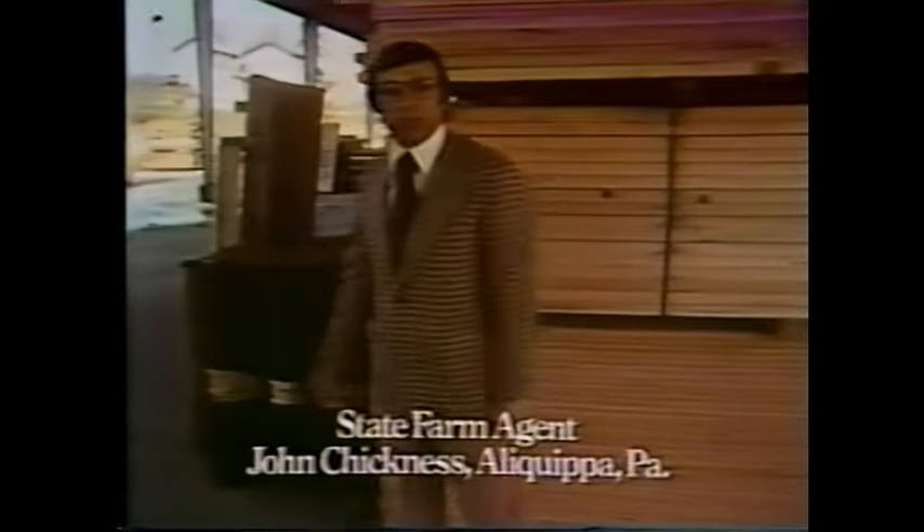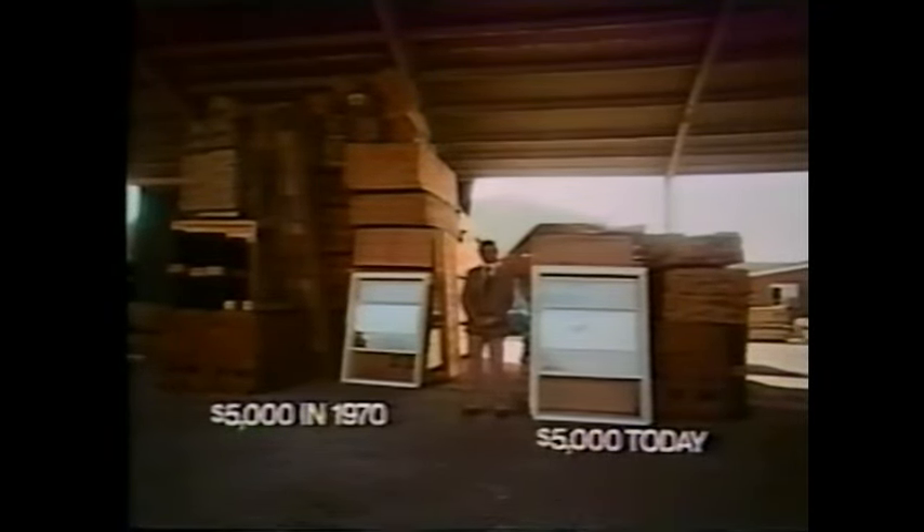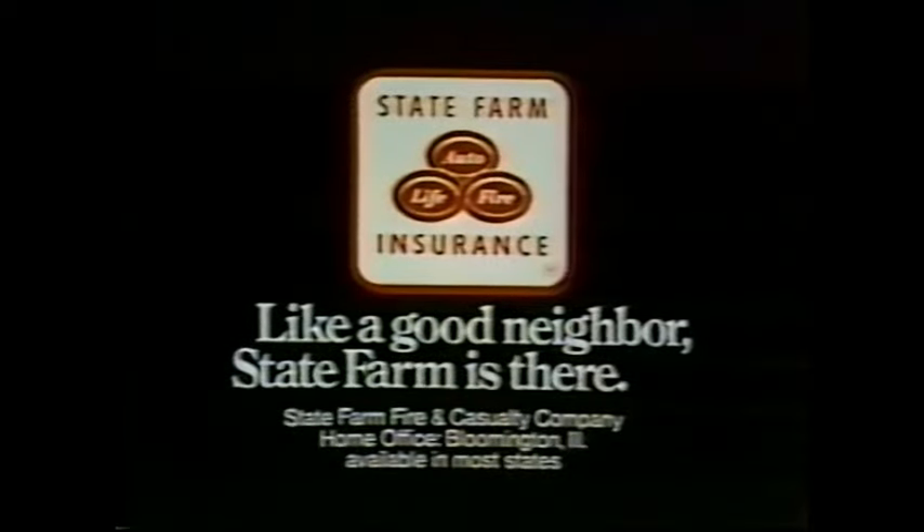My friends here at Pia Moore Company are helping me make a point that a State Farm homeowner's policy with low-cost inflation coverage is important. This is what $5,000 worth of building materials looked like in 1970. And this is what $5,000 worth looks like today. State Farm inflation coverage helps keep up with rising building costs automatically. Does your homeowner's coverage do that? State Farm is there.